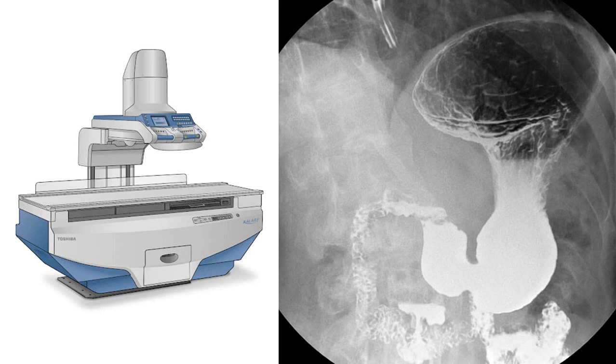Early fluoroscopic exams required several hours to conduct with a total beam-on-time of up to one hour. While fluoroscopic live images take less radiation than static x-ray to produce, both have the ability to cause significant radiation injuries historically, since the patient was required to be exposed to the live x-ray beam for such long periods of time.